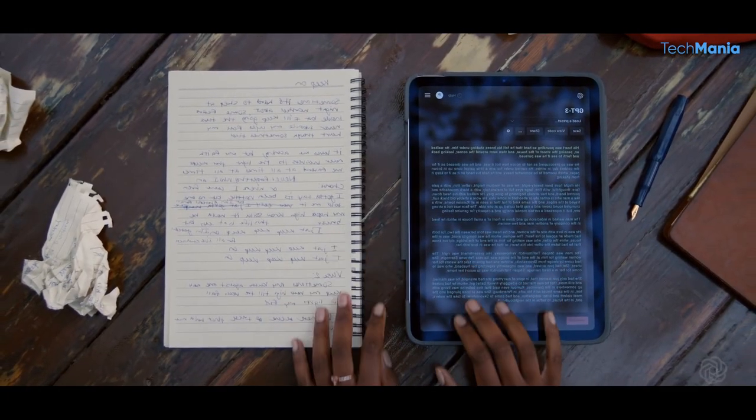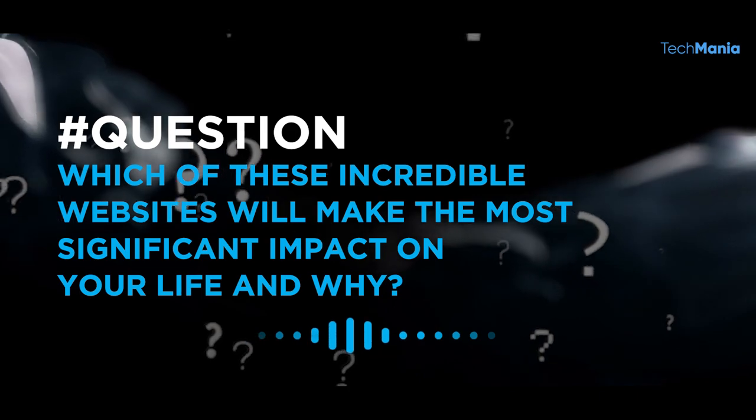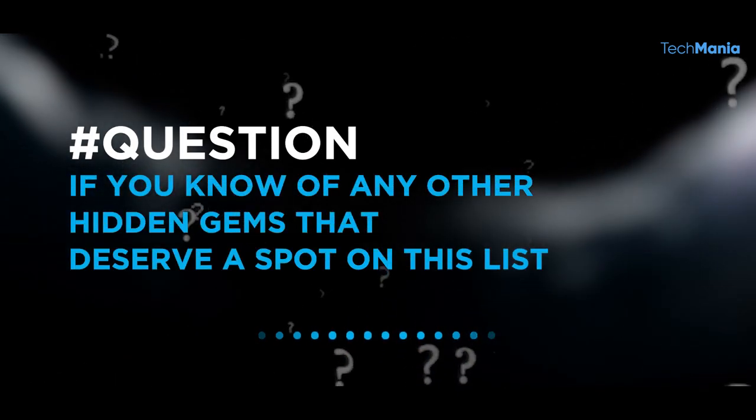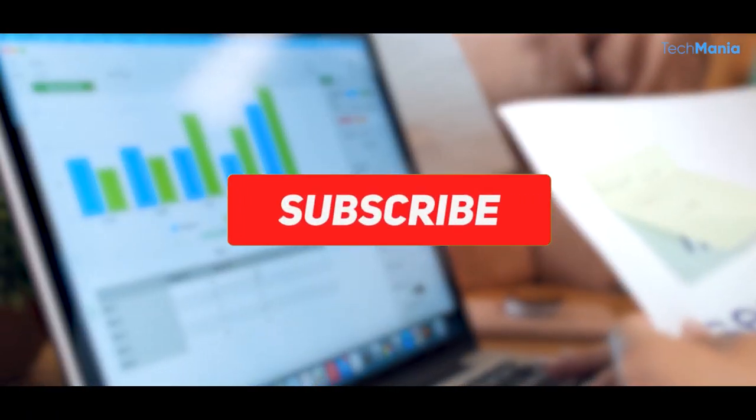Now we want to hear from you. Which of these incredible websites will make the most significant impact on your life and why? And if you know of any other hidden gems that deserve a spot on this list, please share them in the comment section below. As always, thank you for watching. Don't forget to subscribe and turn on the notification bell.